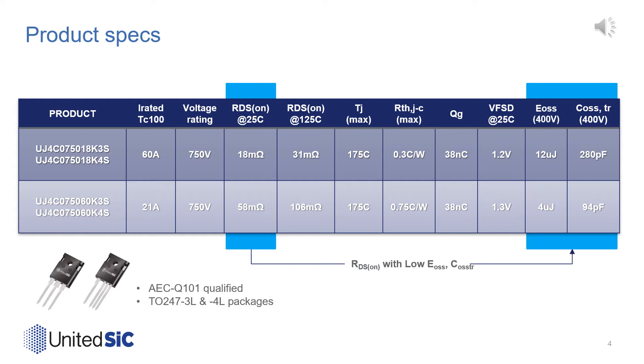We'll highlight these advances in performance and see how they stack up with their silicon carbide peers, along with state-of-the-art silicon superjunction.